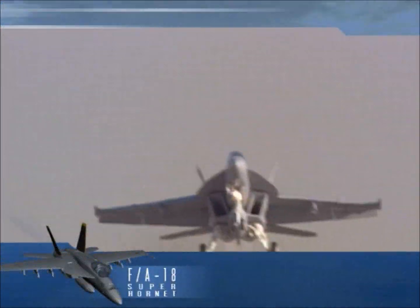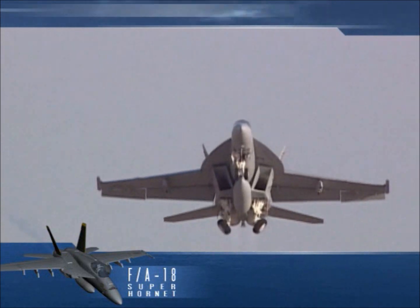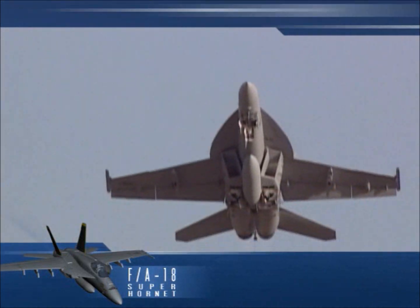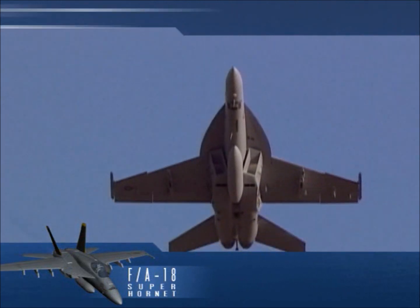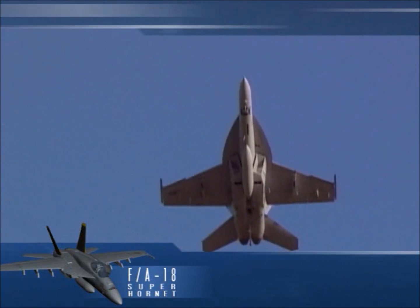In December of 1996, the next generation F/A-18, the EF Super Hornet, achieved first flight. It became the most versatile, capable, and survivable carrier-based strike fighter in the Navy's inventory.